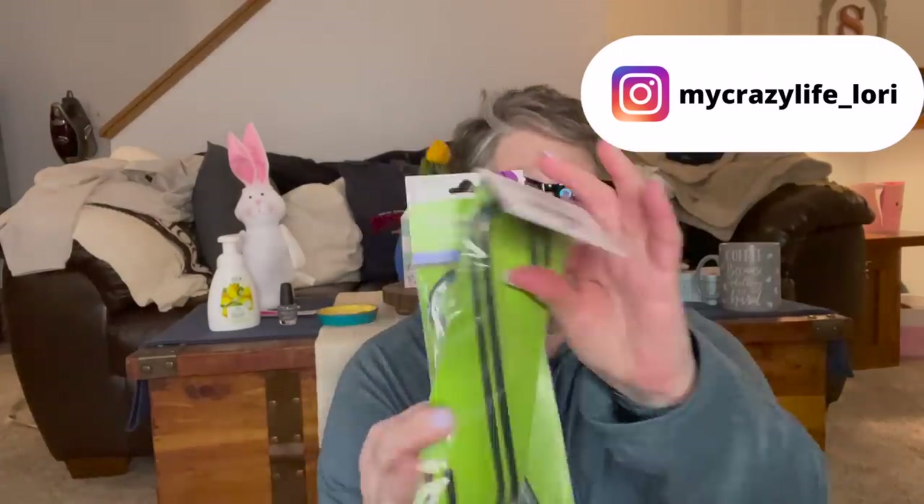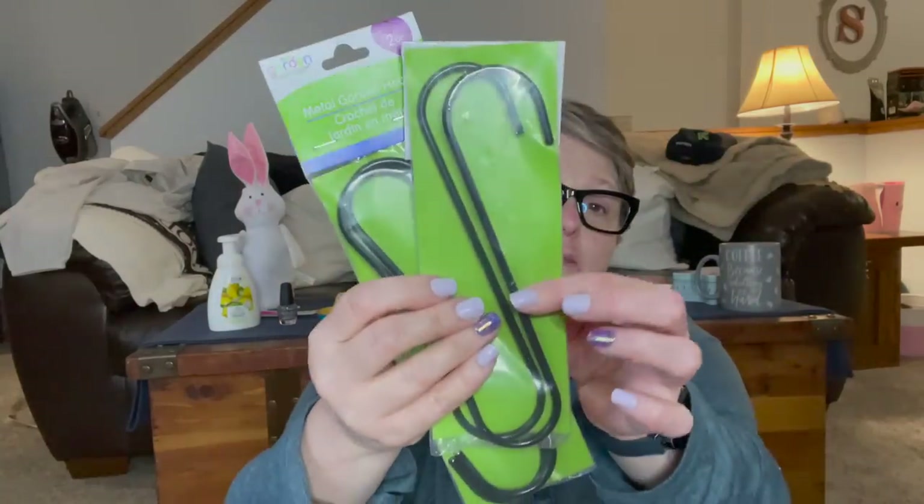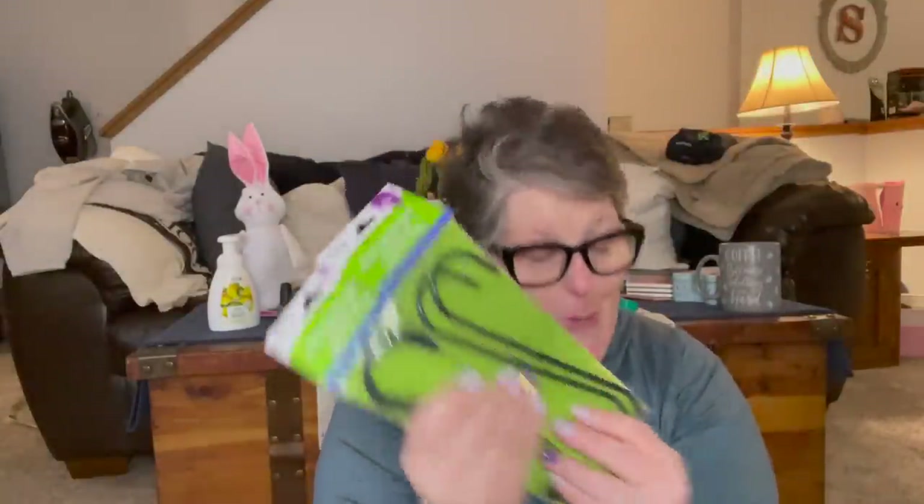I got some of these S-hooks — I grabbed a two-pack. Somebody had left a comment to use these to hang bags, purses, belts and stuff, and I thought that was fantastic. So I put them in my closet to hang up some purses. If that doesn't work out, I can always use them to hang my ladder in the garage. Lots of uses. Two of them for a dollar, and they're pretty sturdy. They're metal garden hooks — so I grabbed two packs, giving me four hooks total.